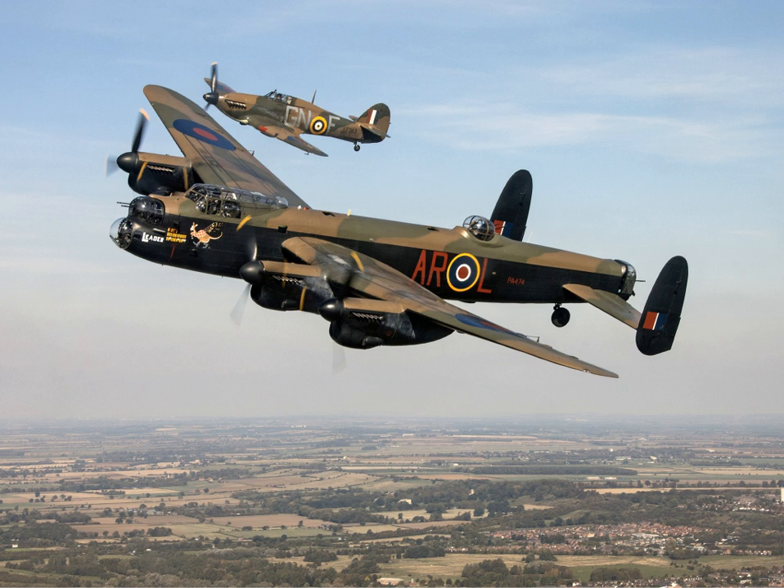The Lancaster, as it was known colloquially, became one of the most heavily used of the Second World War night bombers, delivering 608,612 long tons of bombs in 156,000 sorties. The versatility of the Lancaster was such that it was chosen to equip 617 Squadron and was modified to carry the Upkeep bouncing bomb, designed by Barnes Wallis for Operation Chastise, the attack on the German Ruhr Valley dams.